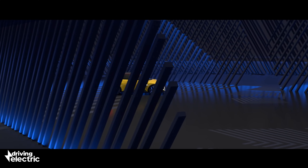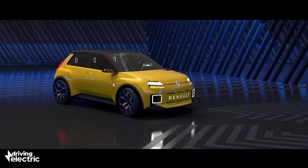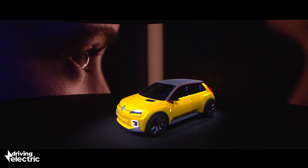The Renault 5 news formed part of a slew of announcements from the French brand earlier this year, as Di Maio laid out the details for its Renault-lution plan to transform the company in the coming years, switching focus from sales volume to profit.